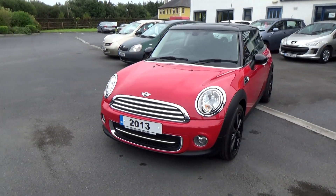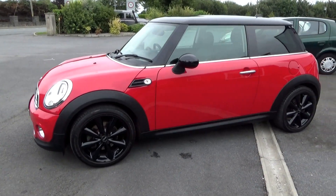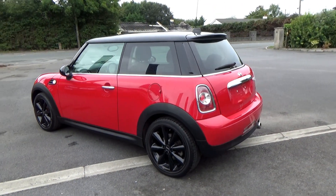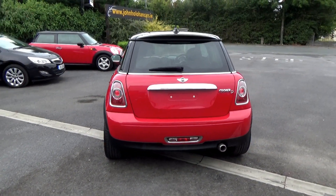As you can see it's in red with black roof and matching black alloy wheels. One owner from new in the UK with full BMW service history. No nasty marks or scratches, it's all in excellent condition. The car will be sold on Irish registration plates with a new two year NCT.